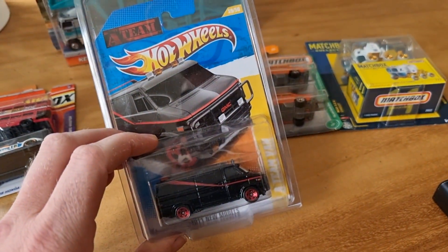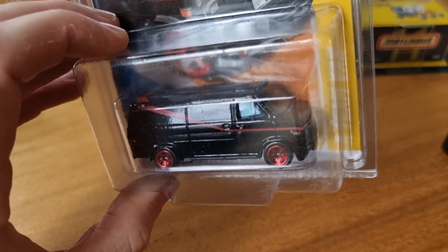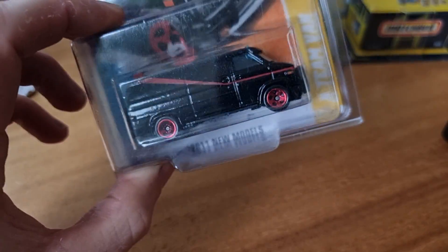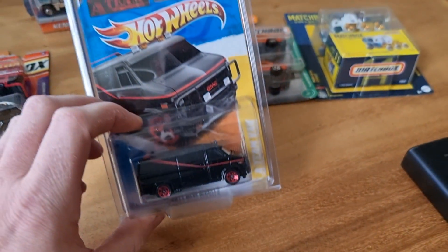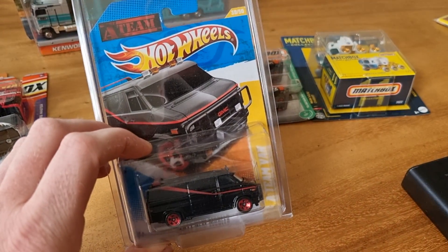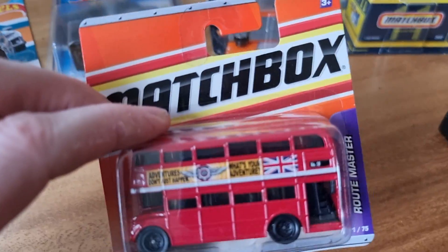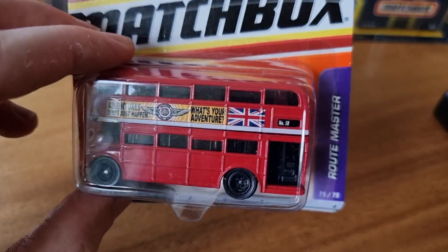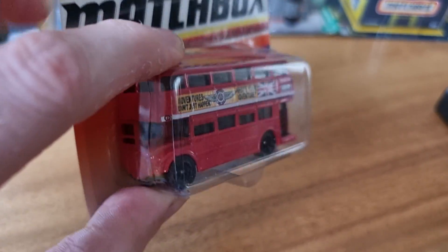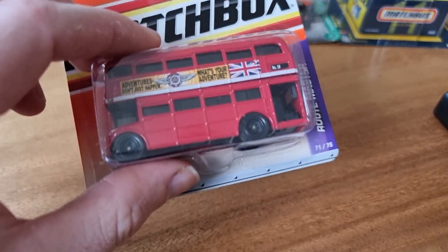Then I found these Hot Wheels mainline from the A-Team. Didn't have it — I paid a lot for it, 25 euro. That's a lot, but I thought it's now or never. Bought this Matchbox London bus — also cool looking, pretty heavy also.